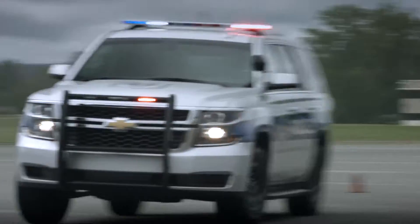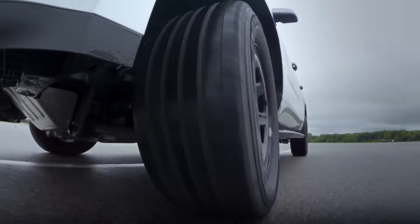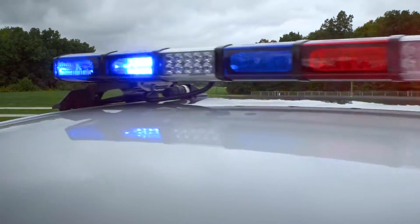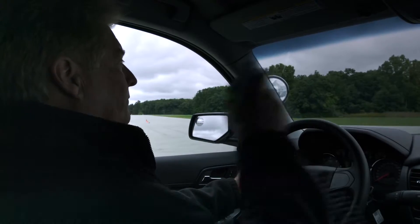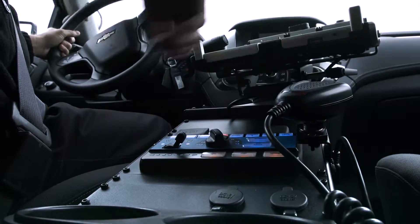It has a chassis system that is tuned to be more stable and safe in police pursuits, whether on paved roads or rough terrain. Just like with previous models, the 2015 Tahoe PPV delivers fully integrated electrical systems, making it easier to install aftermarket police-specific equipment that is integral to a police force.